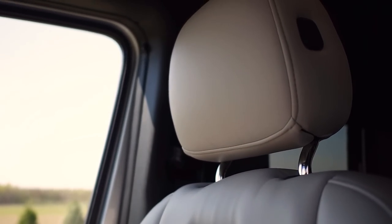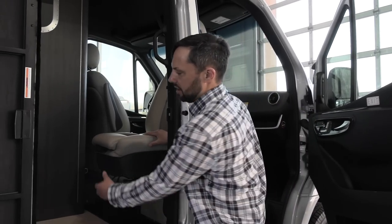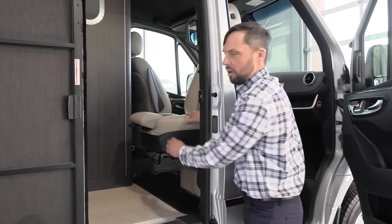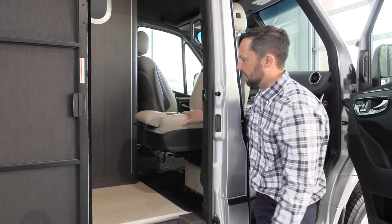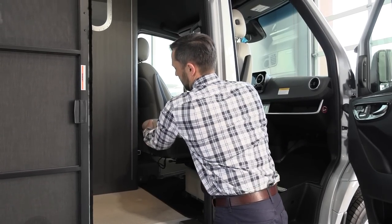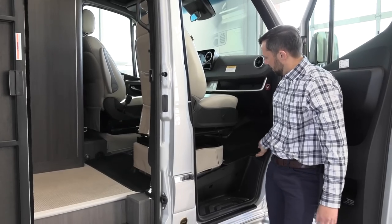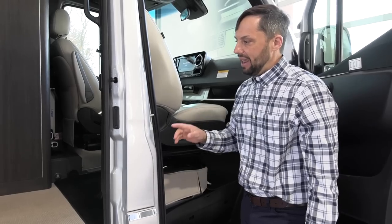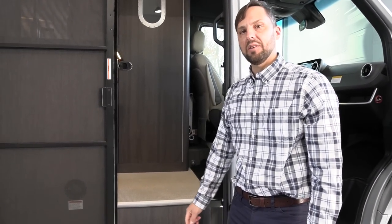If you sit in a standard Mercedes-Benz cargo van, the seats won't be as comfortable as what Airstream provides. These seats also have a kick-out footrest for longer legs or lounging. The driver's seat swivels as well. Airstream also includes a one-piece floor mat for the whole front cab area and a floor mat that runs the entire aisle throughout the back of the coach.